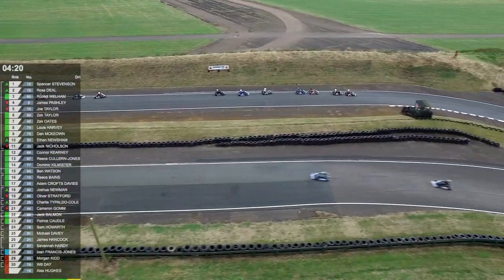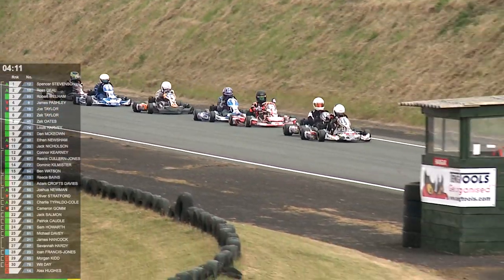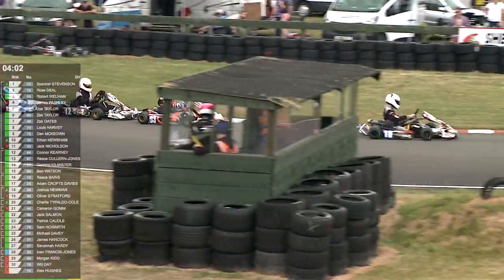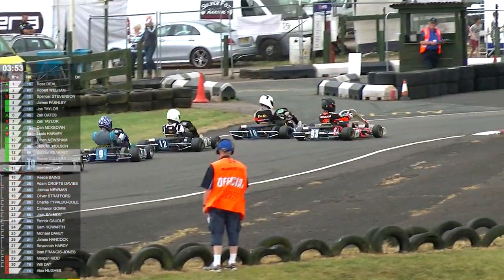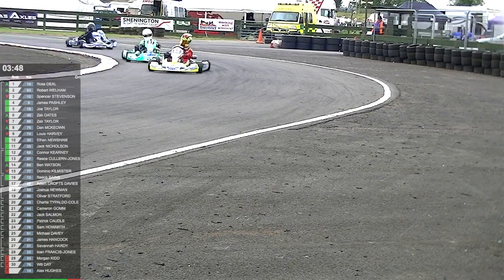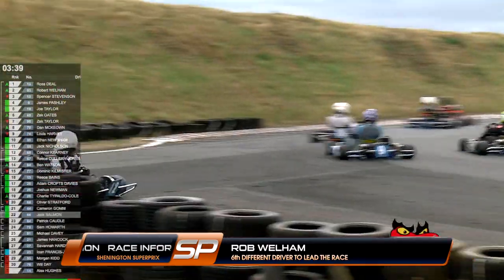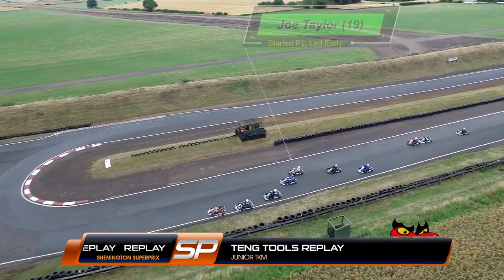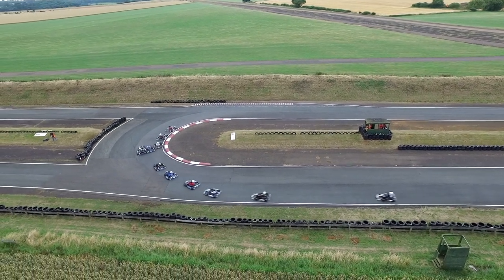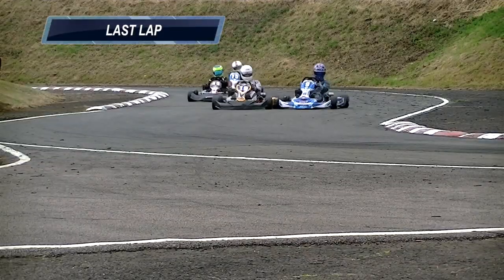Deal and Stevenson swapping the lead as they come up to Bruno Chicane. It's Deal at the front, Stevenson in second — it keeps changing between these two. Wellham dives up the inside and takes the lead into Cafe Corner — Deal second, Stevenson third from Pashley and Taylor. Then comes the drama: Stevenson is spat out to the scenery — absolute disaster! Stevenson had Pashley on his inside, Taylor going for the inside of Pashley at the same time — three into one won't go. Stevenson came off worst, Pashley was the meat in a Taylor-Stevenson sandwich as Taylor went up the inside into the last lap.